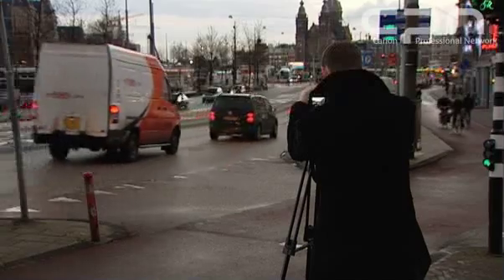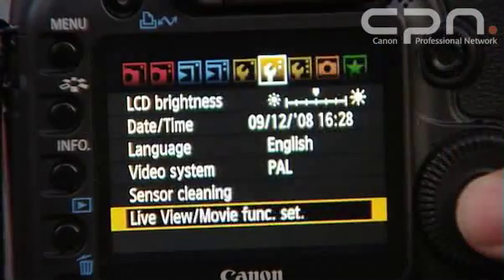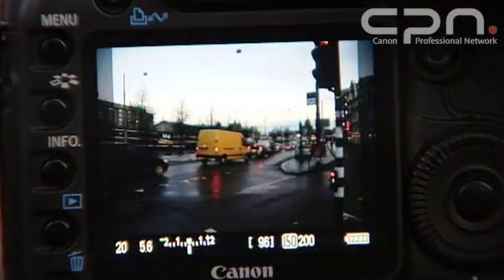There are two recording size options when shooting movies: either the full high-def 1920x1080 pixels, or a more standard definition of 640x480 pixels. If you choose to shoot in full high-def, you'll be able to capture around 12 minutes of movie data — that's the equivalent of about 4 gigabytes. The length will largely depend on exactly what it is you're filming. If you choose to shoot in standard definition, you'll be able to capture 29 minutes and 59 seconds of movie.